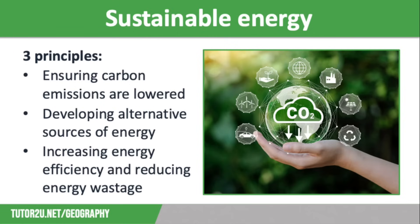Sustainable energy has three principles at heart. Firstly, ensuring that carbon emissions are significantly lowered in order to fight climate change, which means reducing our reliance on fossil fuels. Secondly, developing alternative sources of energy and making renewable technology more efficient so renewable energy can become more reliable and generate power on a larger scale. Thirdly, increasing energy efficiency through developing technology that needs less energy, but also stopping energy wastage, which is known as energy conservation.